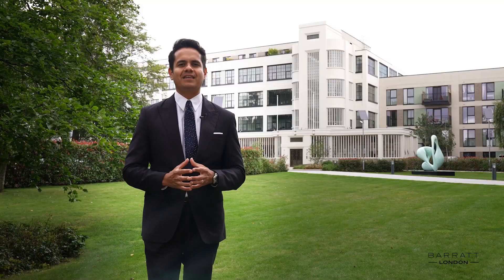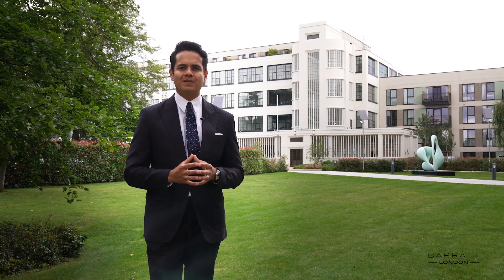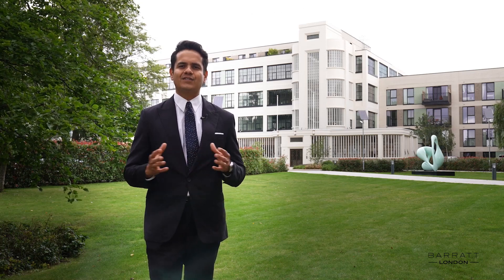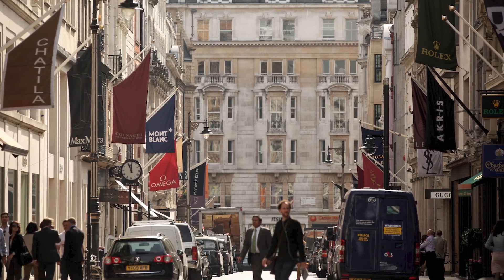The newly renovated Hayes and Harlington station is only a nine-minute walk from the site, with easy access to Heathrow in just six minutes and Bond Street in just 24 minutes.